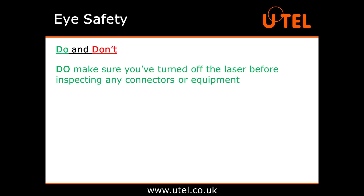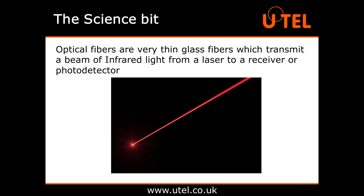Do make sure you've turned off the laser before inspecting any connectors or equipment in a live fibre optic network. Well, let's take a quick look at the science behind fibre optics to pull it all into context. Optical fibres are very thin glass fibres which transmit a beam of infrared light from a laser to a receiver or photodetector, often over very long distances.